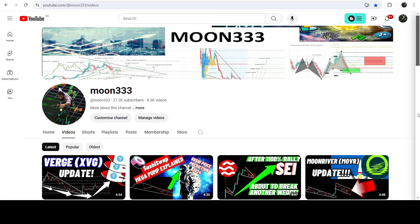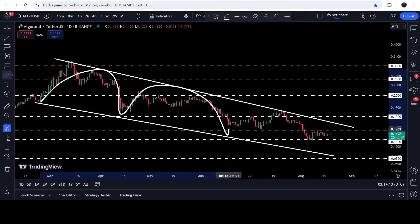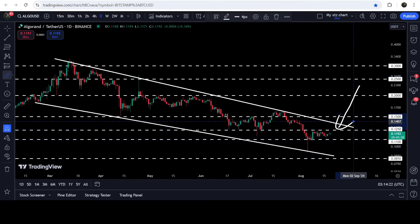Hey friends, this is Atipo and welcome to the new update on Algorand on the daily time frame chart. Algorand is still moving inside this falling wedge pattern and the movement is getting squeezed. Recently the price once again bounced very well from the support and broke out the resistance of 11 cents.